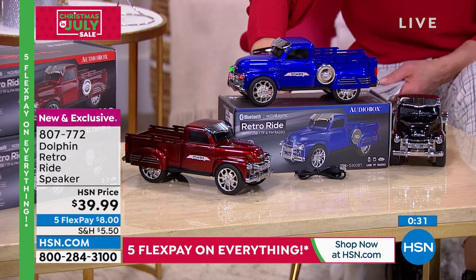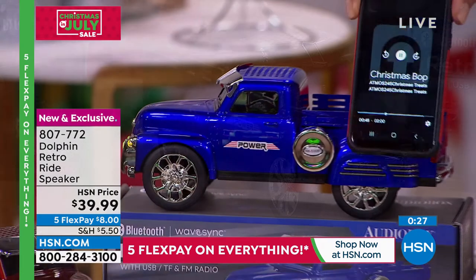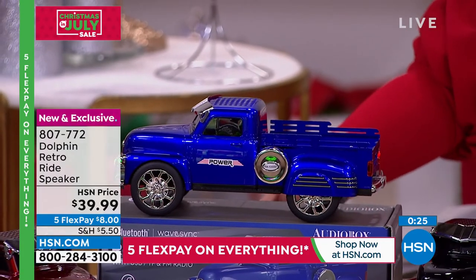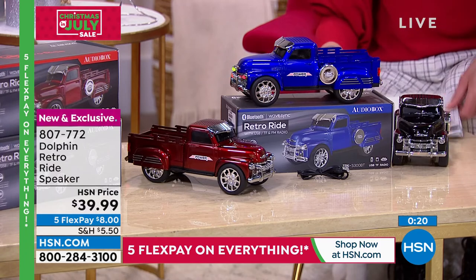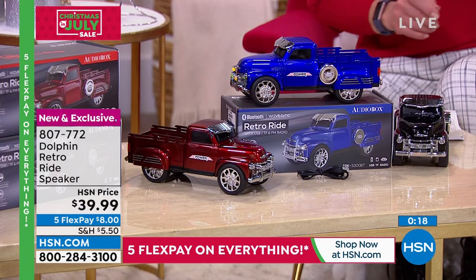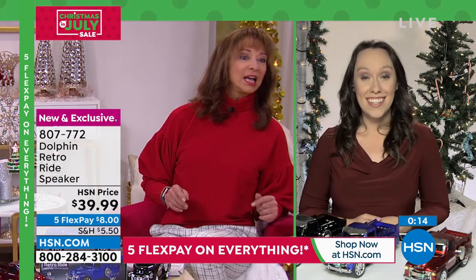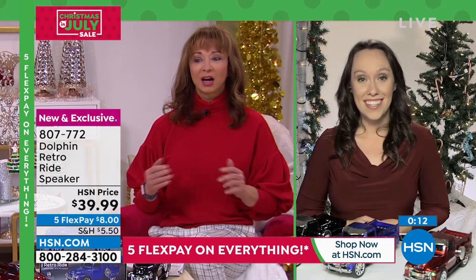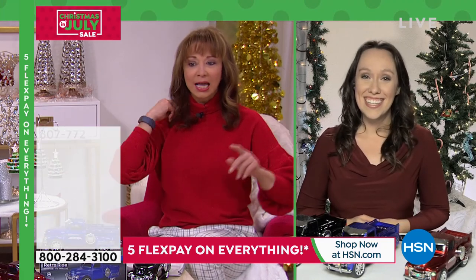We've turned the volume down just because there's a lot going on in the studio, but you can sync your phone, sync your device, and take the music with you wherever you go in such a cool fashion. I don't have your throws out here, but Jacqueline, true story — Julianna Rancic and Lonnie were cuddling up in them because we're trying to keep the studio Christmas cold.